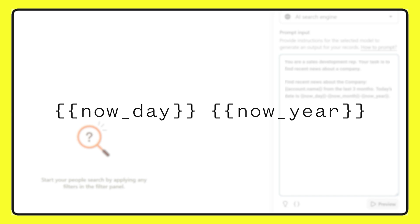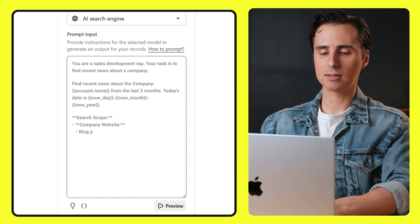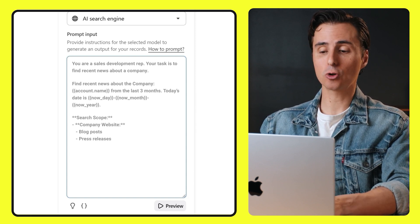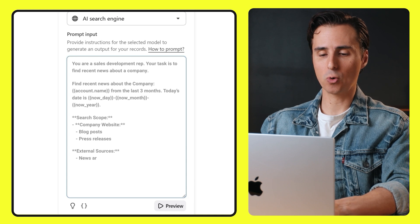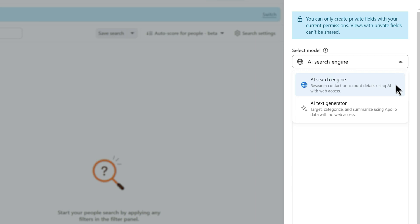You can always adjust the timeframe based on what you need. Now let's talk about search parameters. If you don't tell your AI where to look, that's like sending someone to look for buried treasure without giving them a map — they're going to have no idea where to start. So let's say we want news from a company's website, blogs, press releases, and external sources like major publications or financial reports. We add search scope, then specify company website, blog posts, and press releases, and below that add external sources like news articles, financial reports, and podcasts. Fine-tuning your AI to only look in certain places keeps your search results very relevant and focused. Note that this type of search scope applies specifically to the AI search engine model, which is the model that searches the web.